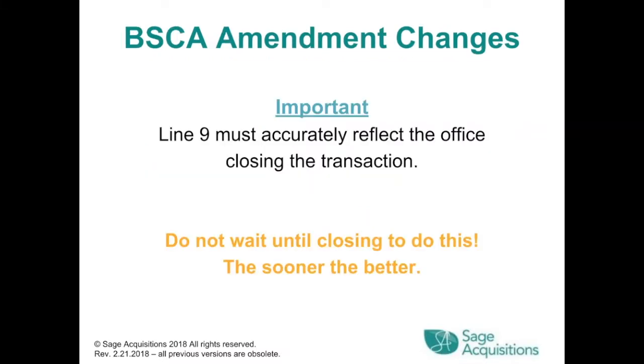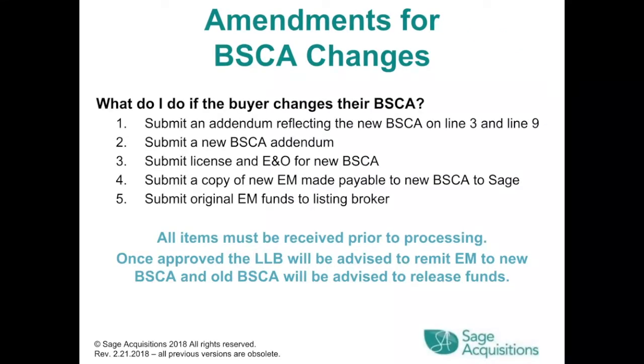BSCA amendment changes: Line 9 must accurately reflect the office closing the transaction — do not wait until closing to do this. If the buyer changes their BSCA: submit an addendum reflecting the new BSCA on Lines 3 and 9, submit a new BSCA addendum, submit license and E&O for the new BSCA, submit a copy of the new earnest money made payable to the new BSCA to SAGE, and submit original EM funds to the listing broker. All items must be received prior to processing. Once approved, the LLB will be advised to remit EM to the new BSCA and the old BSCA will be advised to release the funds.